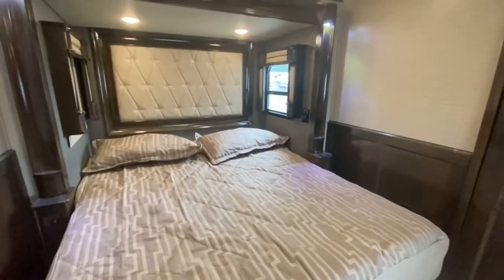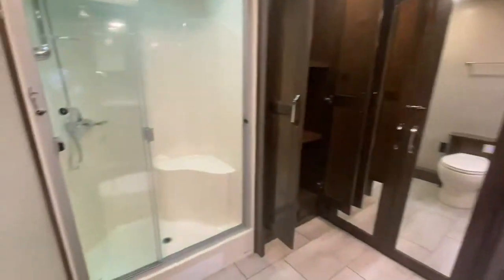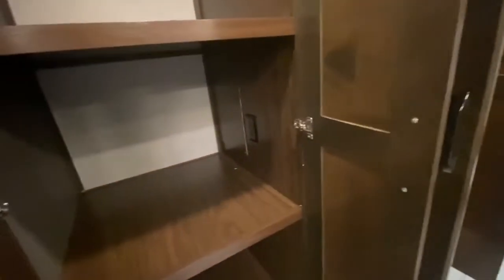Anyway, this is the bedroom. And the bathroom. What's this? Must be a closet. All right — closet, closet, closet. Where's the washer and dryer?